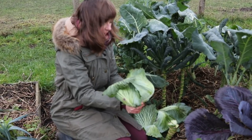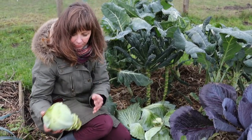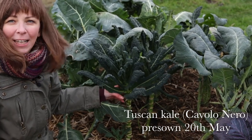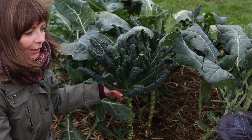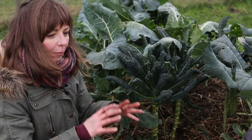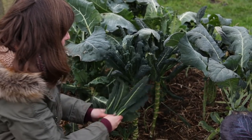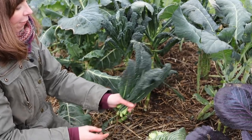One of my favorite members of the cabbage family is cavolo nero, or Tuscan kale. Kale does better on our sandy soil than many other brassicas — large cabbages are pretty hard for us to grow, but kale always does well. I grow different varieties, but Tuscan kale is definitely one of the beauties and one of my favorites.